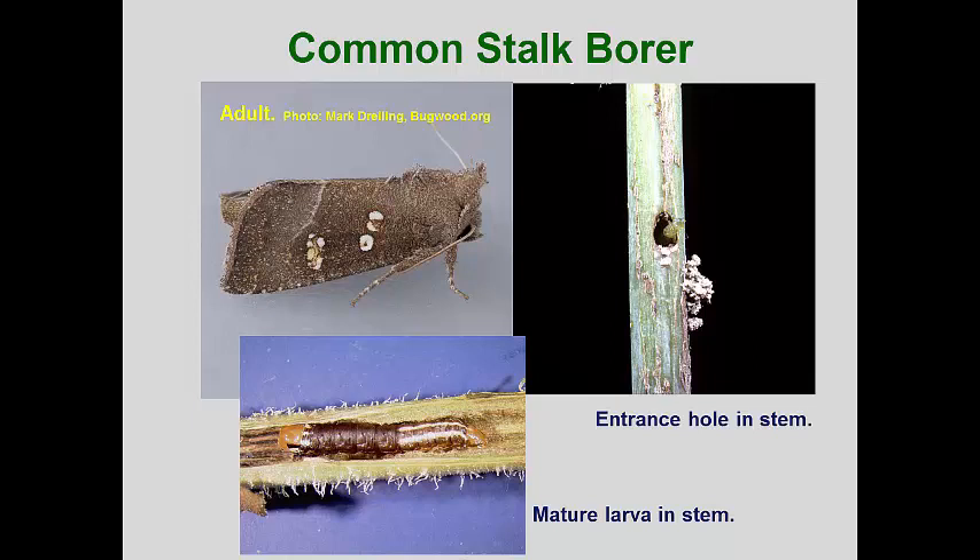Other species in this genus have similar life cycles and some specialize on feeding on asters, coneflowers, and other composite flower species. Extensive damage is rare, but thorough cleaning and removing of dead plant residues in the fall helps keep populations to a minimum in urban landscapes.